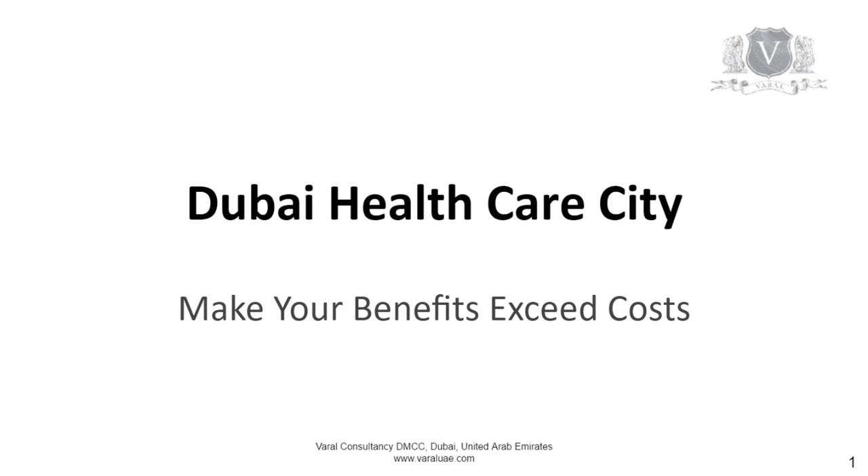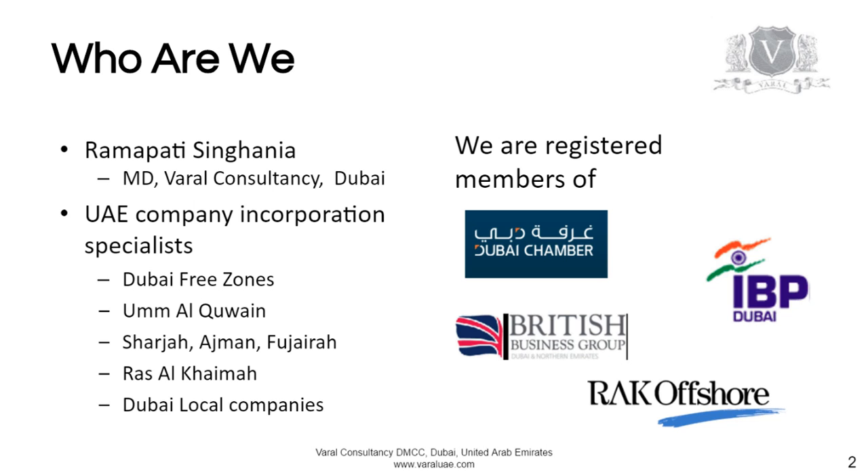Dubai Healthcare City. This is Ramapathy Singhan here from Dubai. We are UAE company incorporation specialists and are registered members of various business groups in Dubai.